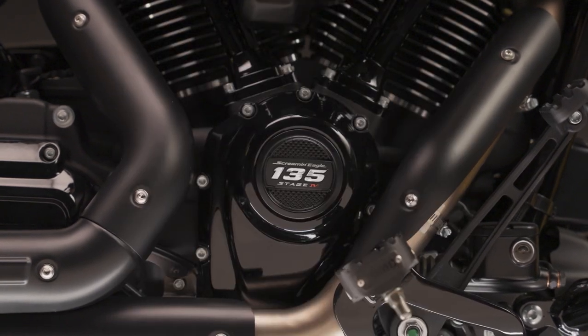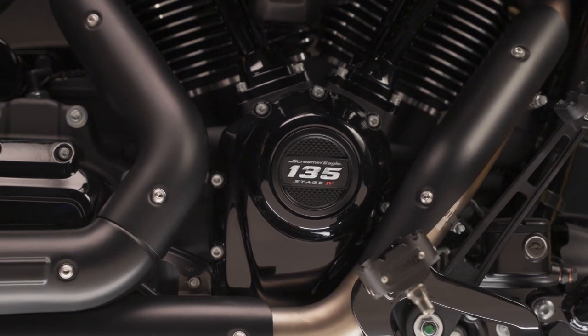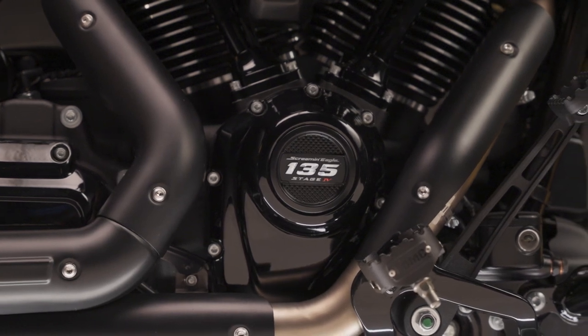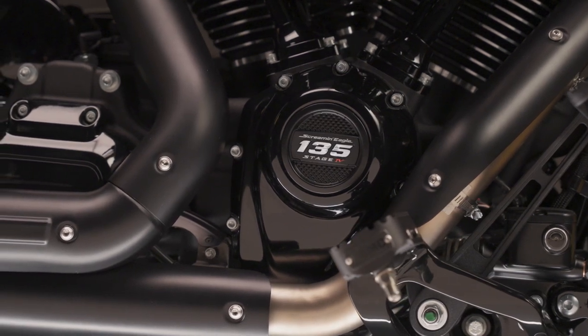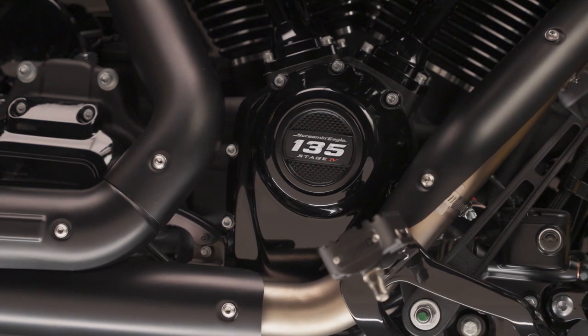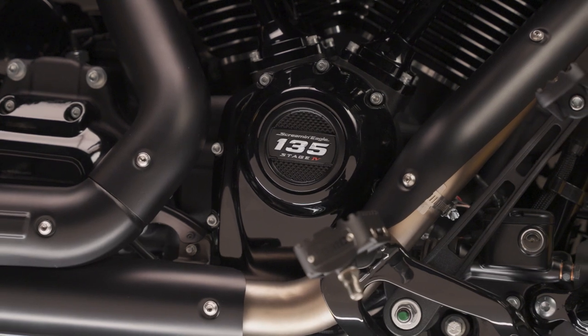Those mufflers are sold separately and not required, but they're highly recommended for peak performance out of your 135. The Screaming Eagle 135 Stage 4 Performance Crate Engine is intended for bolt-in installation in an original equipment style 2021 or later Harley-Davidson touring chassis — no special modification or engine mount relocation is required. The engine is backed by a two-year manufacturer's warranty.